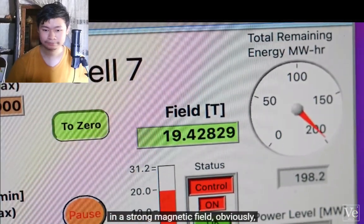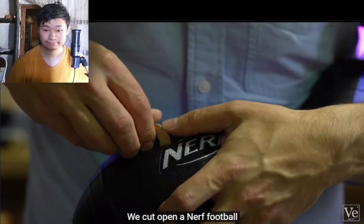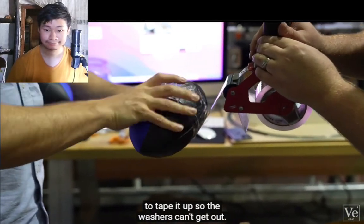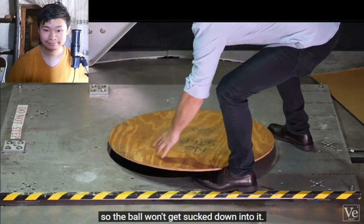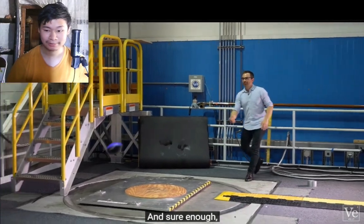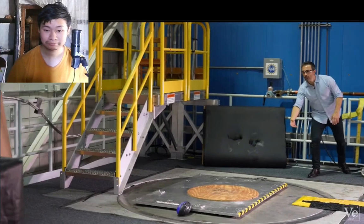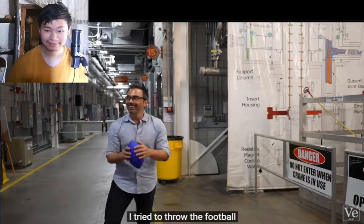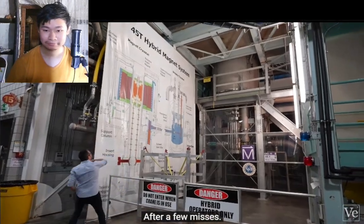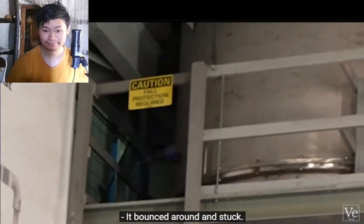One thing that happens in a strong magnetic field is that magnetic materials are attracted to it. We cut open a Nerf football and put in a couple of steel washers, being careful to tape it up so the washers can't get out. We also covered the opening to the magnet so the ball won't get sucked in. Sure enough, it's easy to tell which ball contains the washers — it bounced around and stuck.